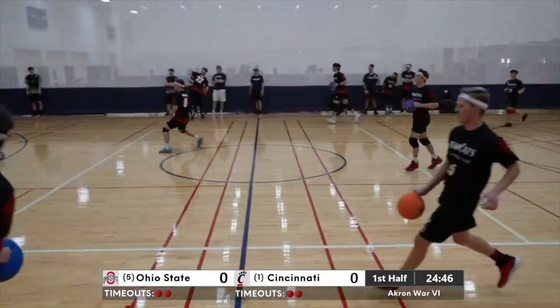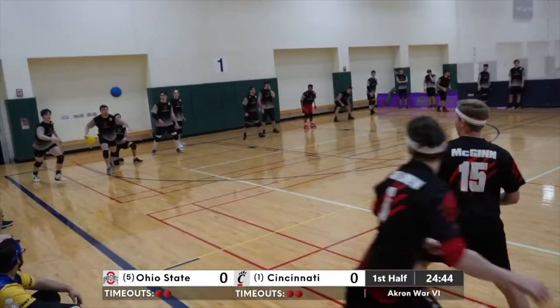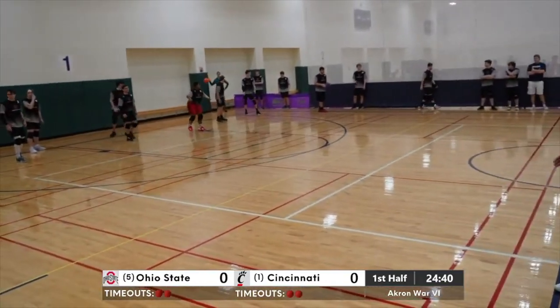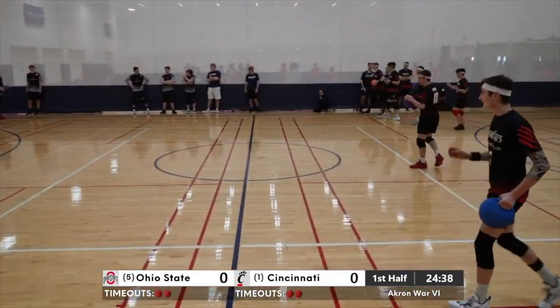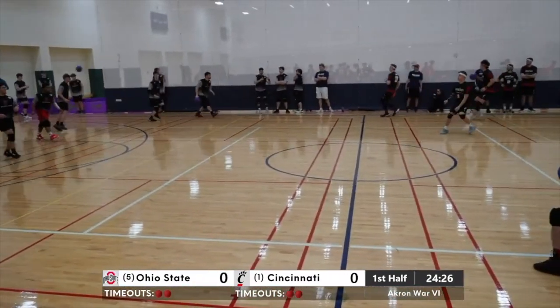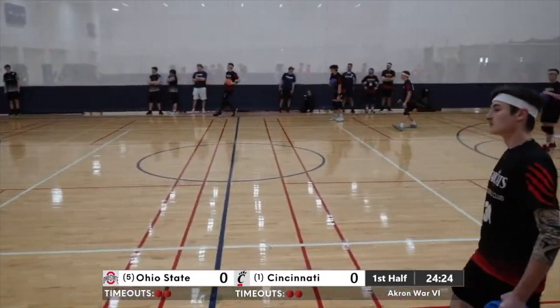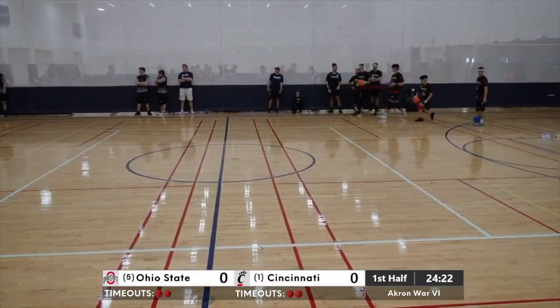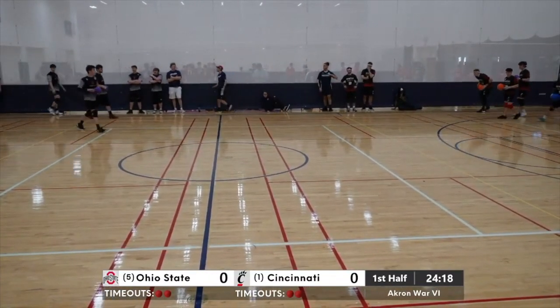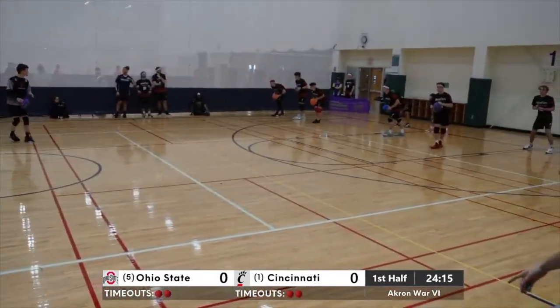Alright, UC on the attack now. Huge hit by Branham again. Alright, Ethan Lemkoe on the attack here. So kind of a slower pace than I would have expected out of the jump here.